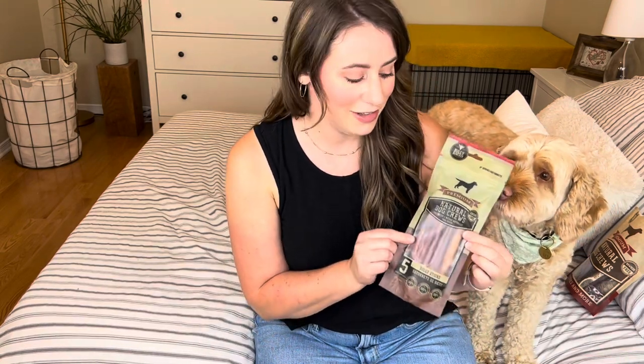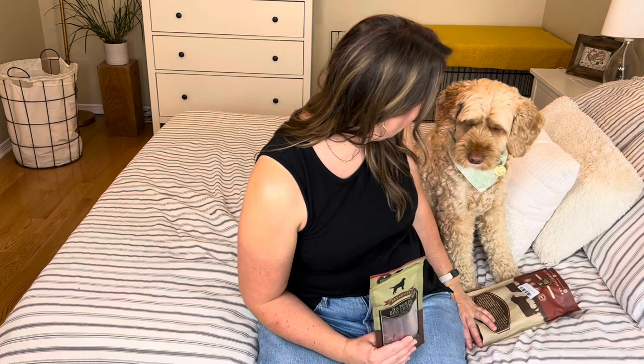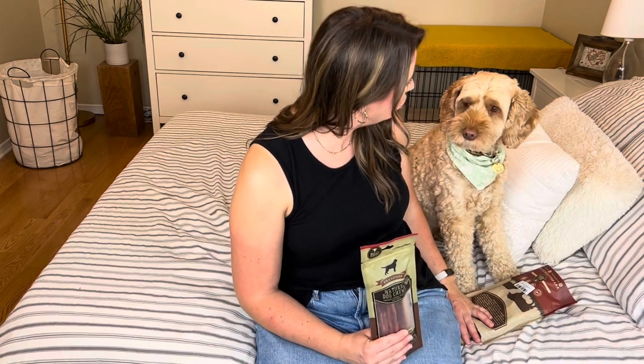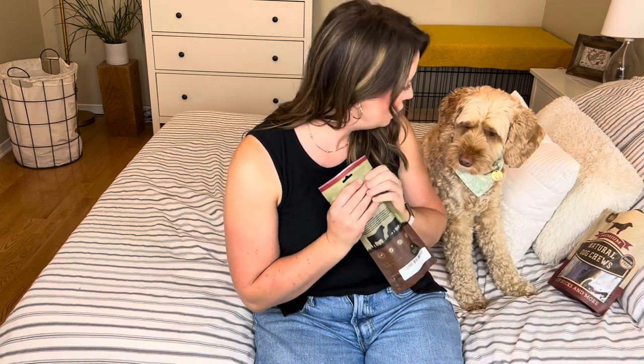Number one on our list are bully sticks. My dogs love these — these are probably the favorite, although the next one is also very high valued. They get through these faster, so they're still much longer than an average treat, but they definitely get through them quite quickly. Willow, you have to wait — do you want a bully stick?